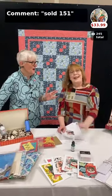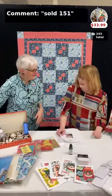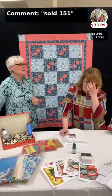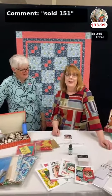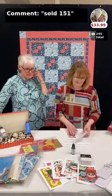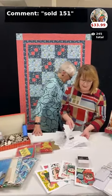Everything is 15% off tonight — we forgot to tell you that! You will save if you order tonight. It runs 24 hours, good until 7 p.m. tomorrow night.